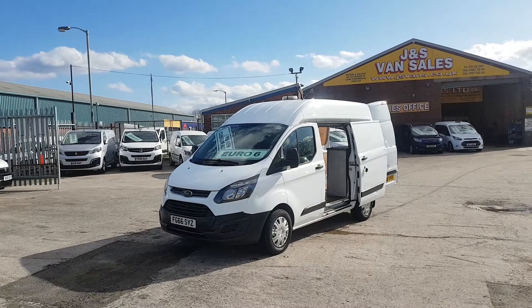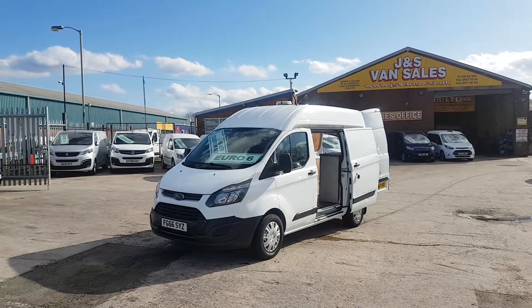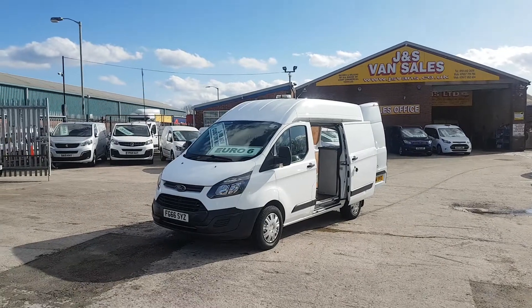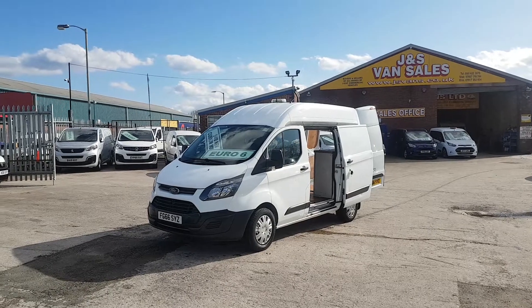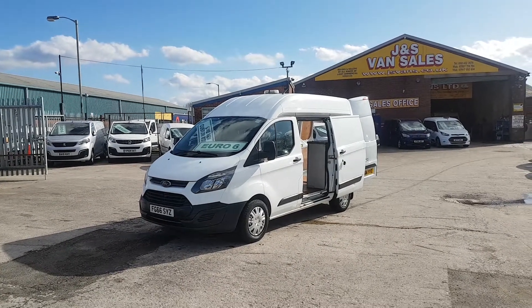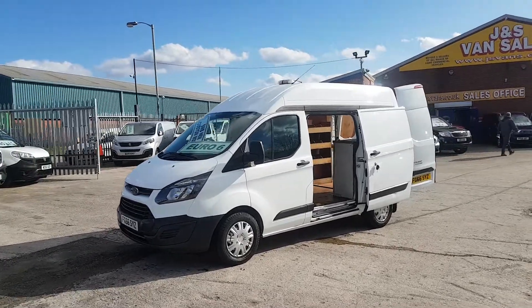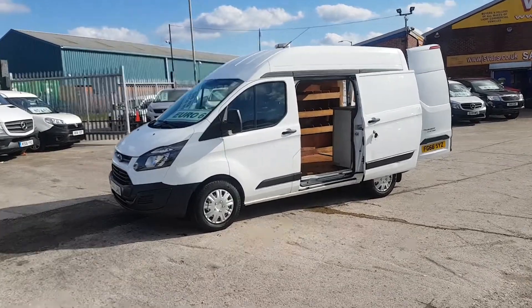It's got the full high roof. It's a one owner from new Custom Euro 6 engine diesel — the new low emissions engine, London compliance, coming into Birmingham and Manchester soon. One owner from new, it's been a next lease vehicle, it's got a service record and spare keys.